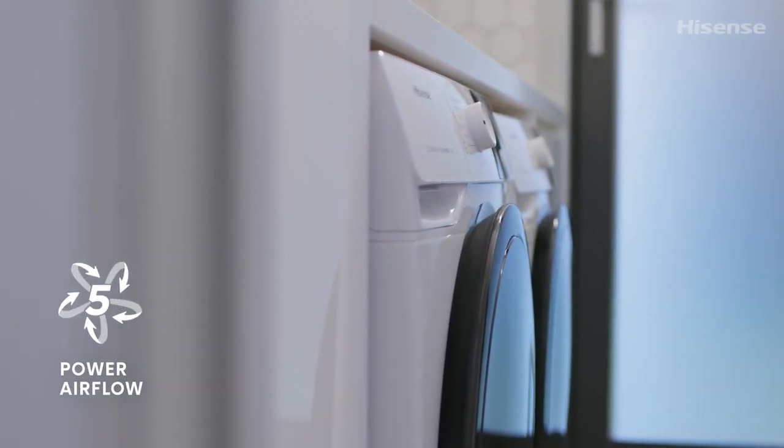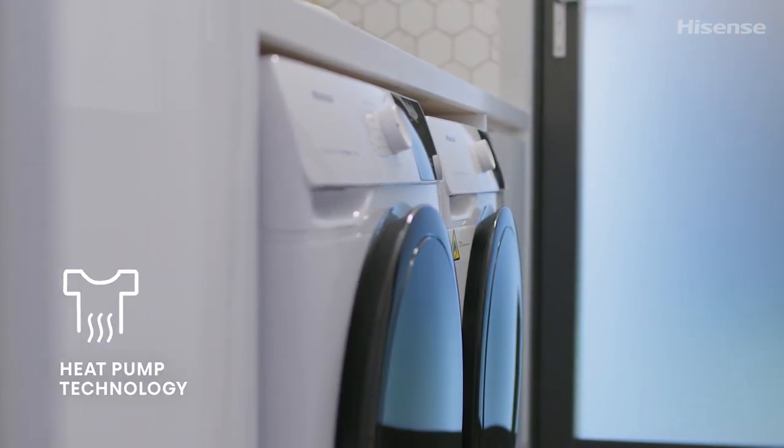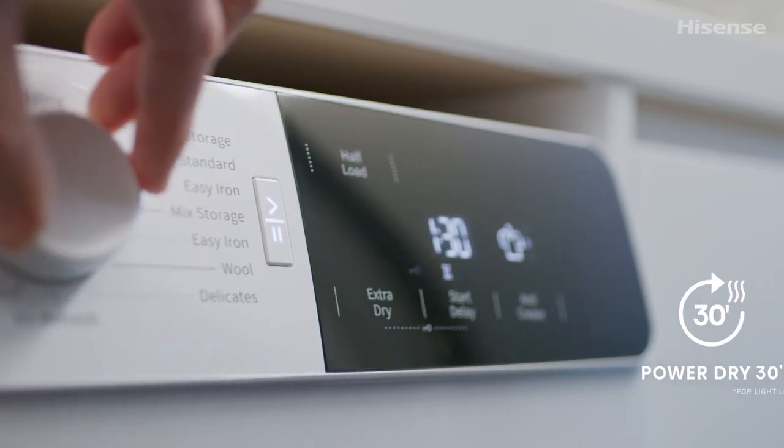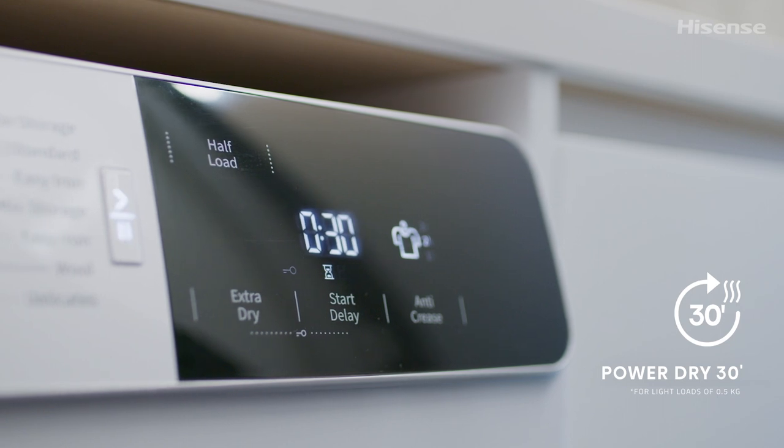No laundry setup is complete without a great dryer. And with the industry-leading amount of airflow and large capacity drum size, the Hisense heat pump dryer is just that. With the PowerDry 30, you can have an outfit dry and ready to wear in half an hour.